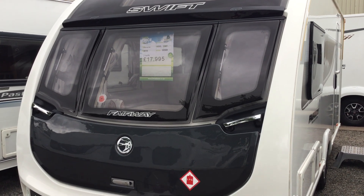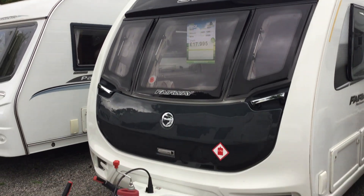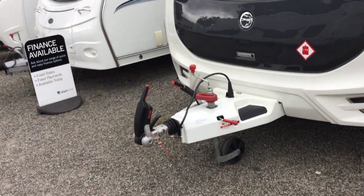Welcome to the Kenilworth branch of Broadland Azure. My name is Brian and today I'm going to show you around this 2018 Swift Fairway 480. It's a Challenger model, so it's a two berth. It's £17,995 and has just arrived into us.